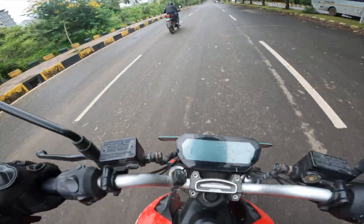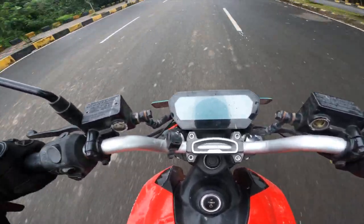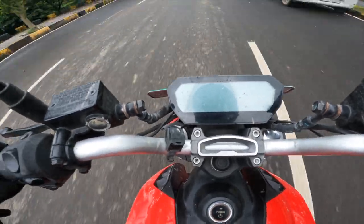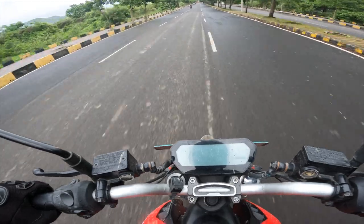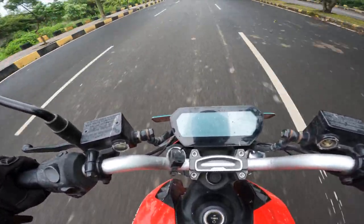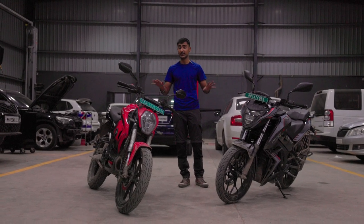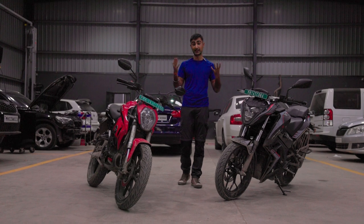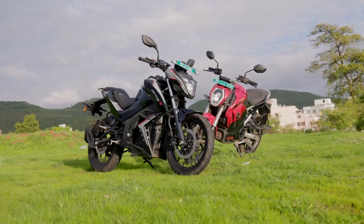One more thing — if you're wondering why the RV400's display wasn't working during the drag race, well, after a downpour, the display mysteriously shut off while the bike was still running. So you could ride it, but you just couldn't see how fast you were going or how much charge was left. At the end of the day, while both bikes offer an eco-friendly alternative to all the fossil-fuel-powered mills in our market, there is only one clear winner.